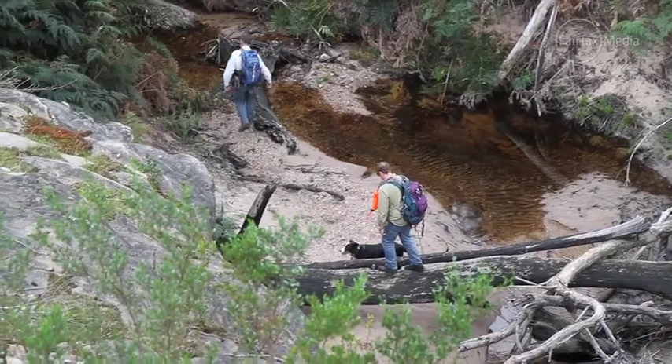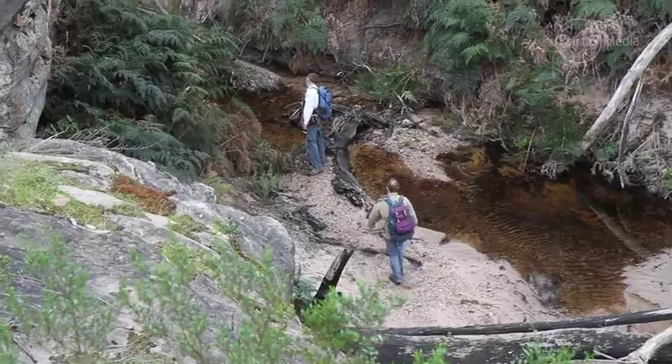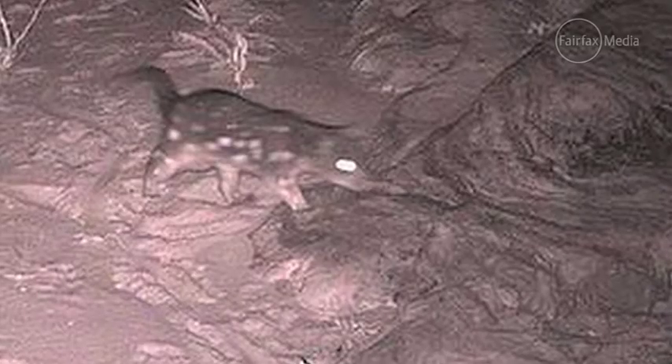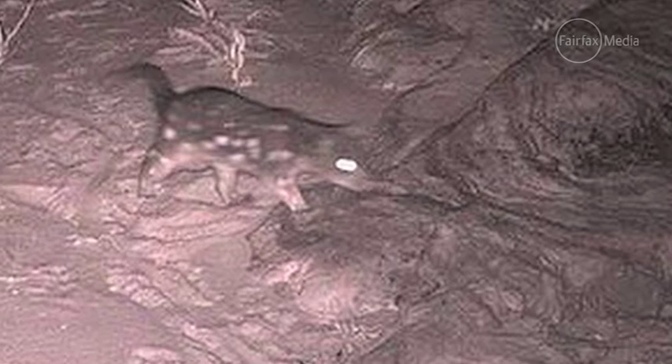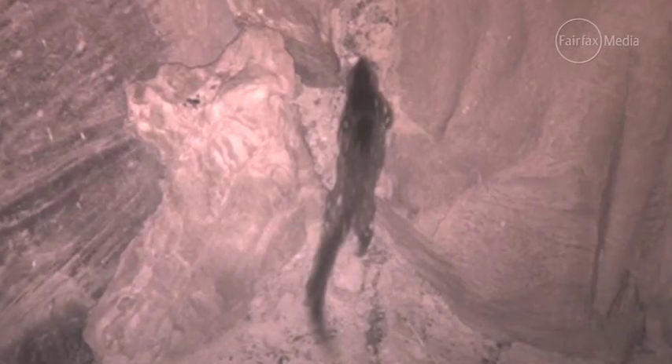Late last year on this escarpment edge we got a very exciting image on one of our remote cameras. The cameras are actually there just to monitor rock wallabies. Every week we collect images from the cameras, and when we were reviewing some of those images there was a very different image of an animal — it ended up being a spotted-tail quoll, an animal whose live presence has never been found within the Grampians.